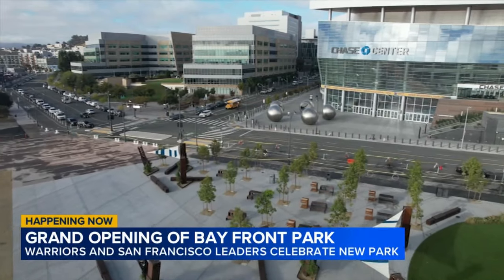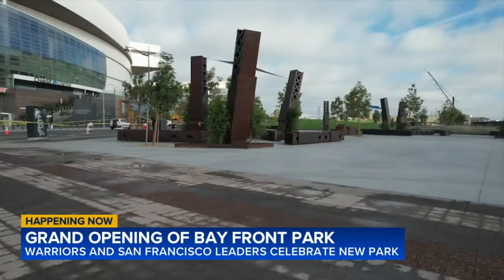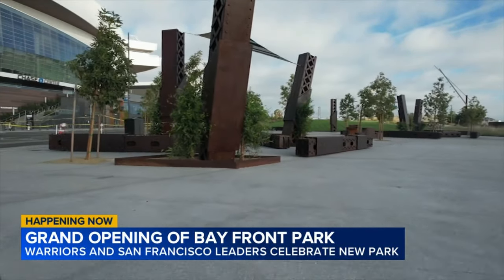The Chronicle is reporting the steel from the Bay Bridge used throughout the design was actually the result of a contest won by the design team. The total price tag for the park came in at $32.8 million dollars. This grand opening is happening just in time for the Warriors' opening day, this Sunday night at 5:30 against the LA Clippers. Live in San Francisco, Lena Howland, ABC 7 News.